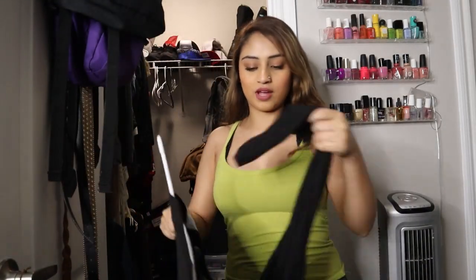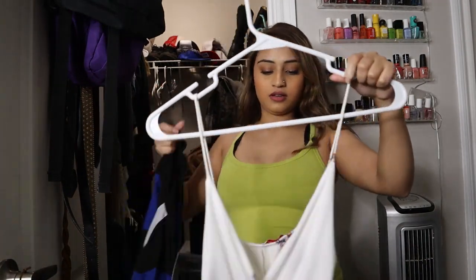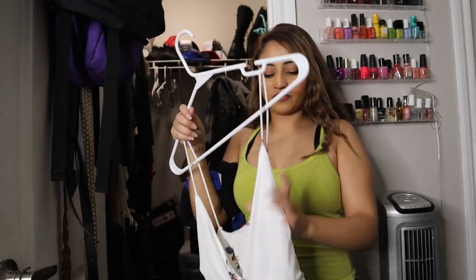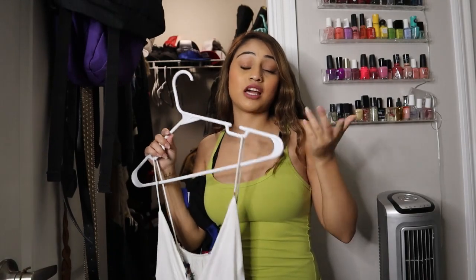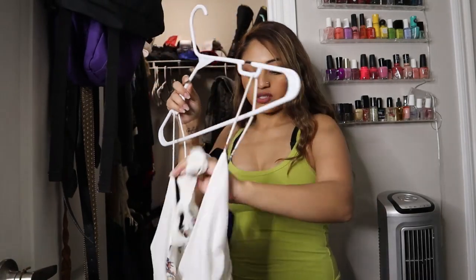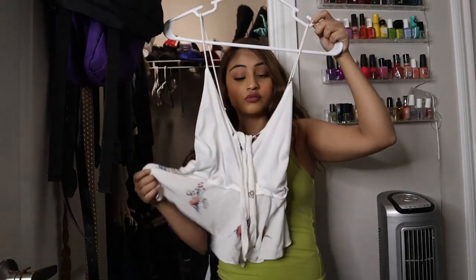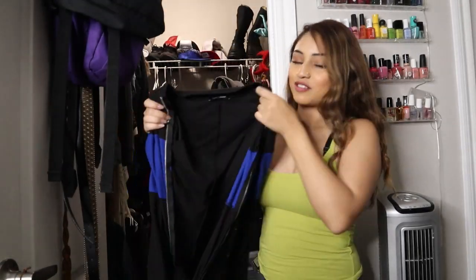First of all, why do I have two things on this hanger? I know I'm trying to save hangers but seriously. Why is this backwards? I don't feel like flipping it over — I know I'm gonna keep it so I'm not even gonna bother. When I need to use it I'll wear it, but until then I'm not flipping it. This cute shirt — I don't know where I got it from, but keeping.